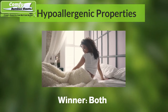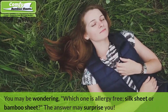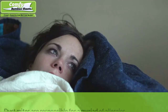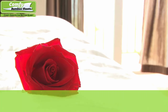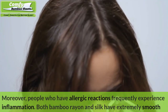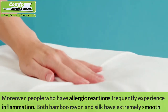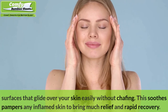Number eight: Hypoallergenic Properties — Winner: Both. Both bamboo and silk are known for their hypoallergenic qualities. Dust mites are responsible for a myriad of allergies. Both silk and bamboo rayon have moisture-wicking properties, which carry away dampness to their surfaces so that it evaporates quickly. Since dust mites require humid conditions to thrive, bamboo rayon and silk create environments that sustain far fewer of them. Moreover, people who have allergic reactions frequently experience inflammation, and both bamboo rayon and silk have extremely smooth surfaces that glide over your skin easily without chafing, soothing inflamed skin for rapid recovery.